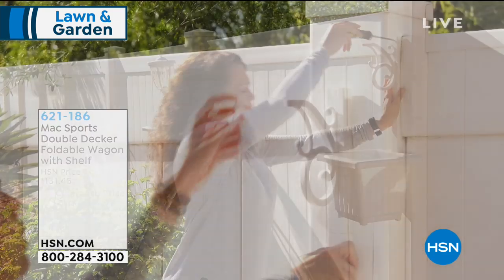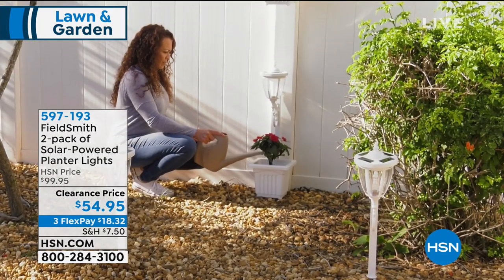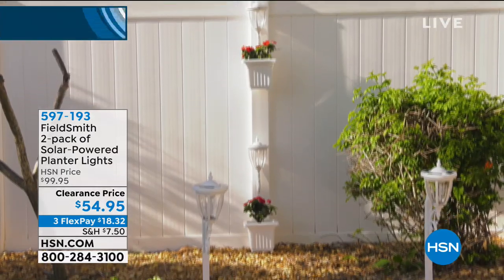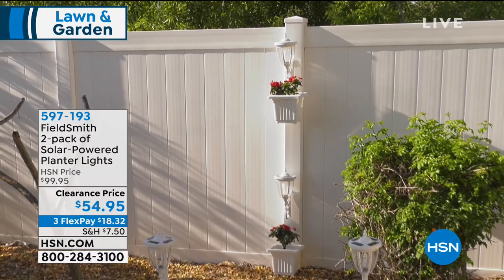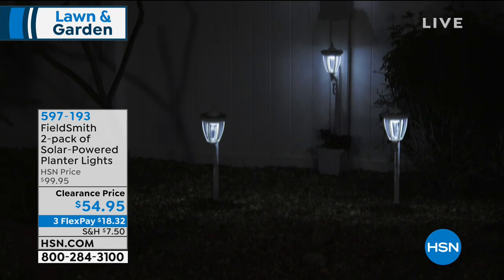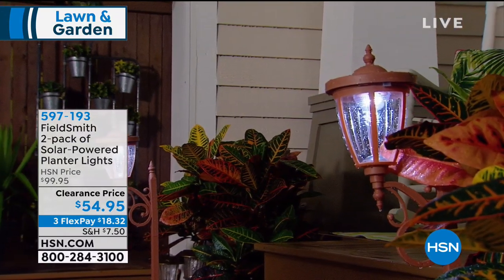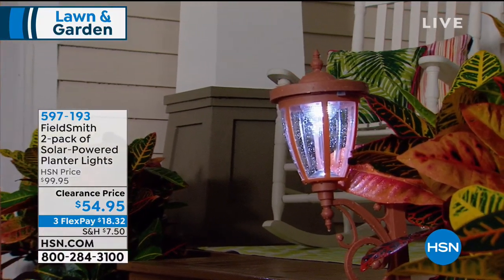I want to remind you about our planter lights. These were so popular — over 500 of you placed your order. You're getting a two-pack, which means $28 a piece, $54.95 for the pair. All you do is pick your color and you're getting in on our best value ever. We're doing those today on clearance, so it's a perfect time to jump in. You're getting solar lighting as well as a planter. Add those to your order.